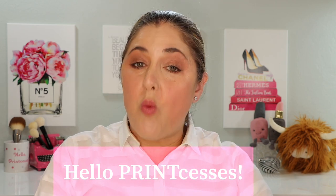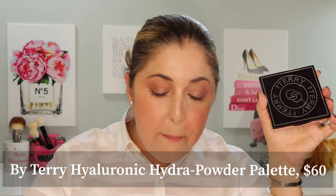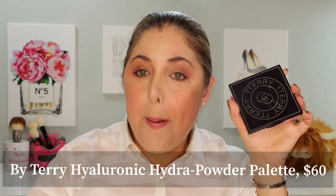Hello Princesses and welcome back to Not Fit for Print Beauty with me, Rebecca. Today we are going to take a look at a palette that almost passed me by — and I thought I did a pretty good job of keeping my ear to the ground. This is the brand new By Terry Hyaluronic Hydra Powder palette.